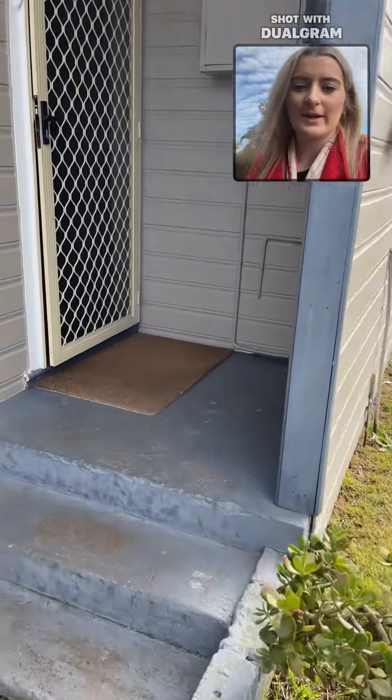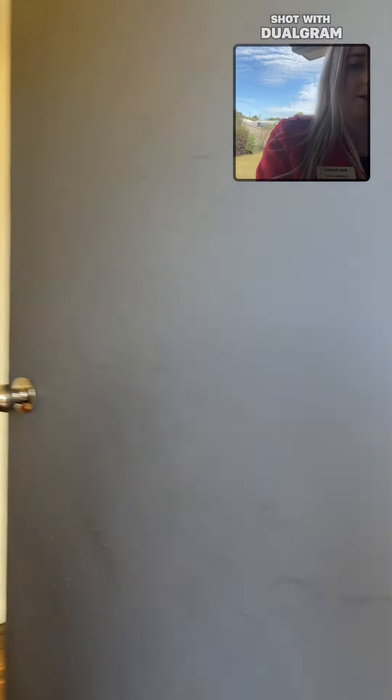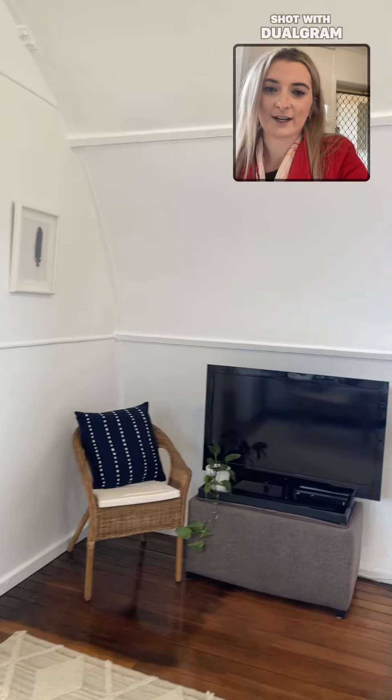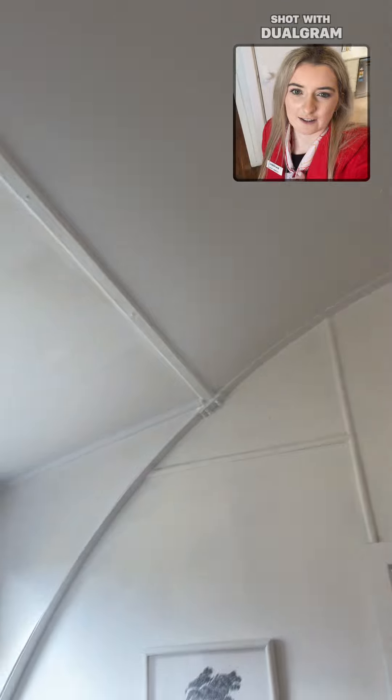We'll go up the stairs and in through the front door. We've got our living room with some nice windows, plenty of natural lighting in here too, air conditioning, and with the round ceilings and walls as well.